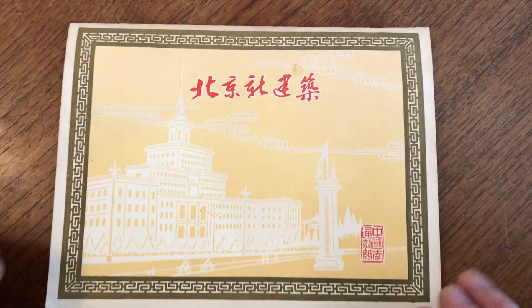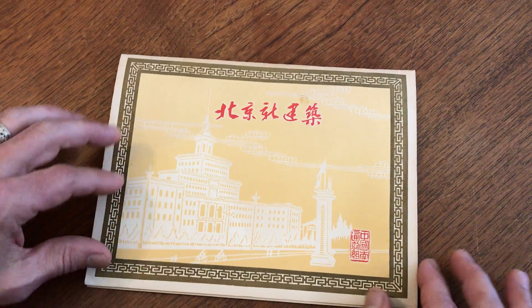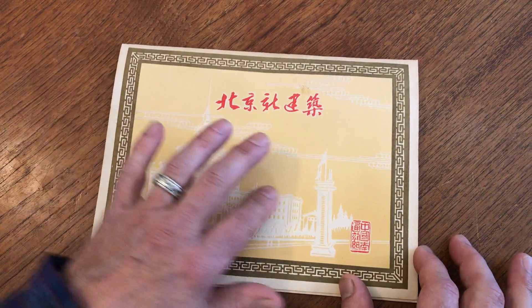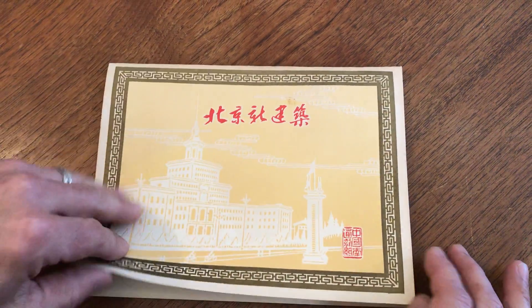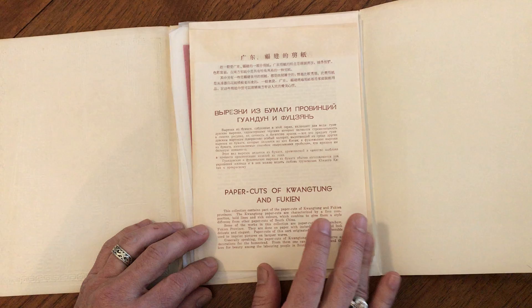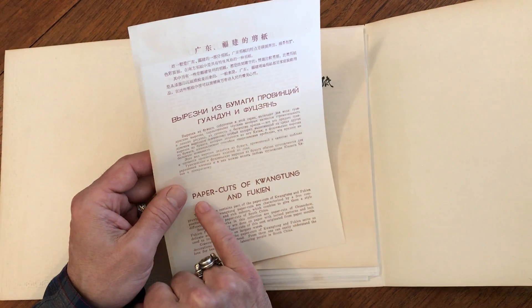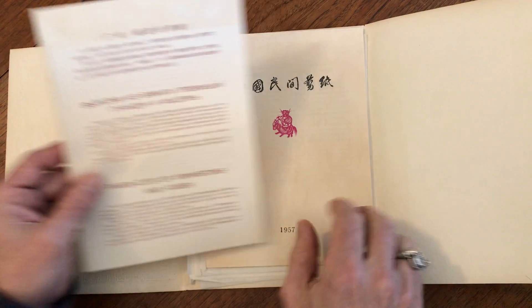We have here from the 1950s this little album portfolio. It's embossed Chinese script on it and when we open it up we see the original insert here in five languages — paper cuts of Kuangtong and Fukian.